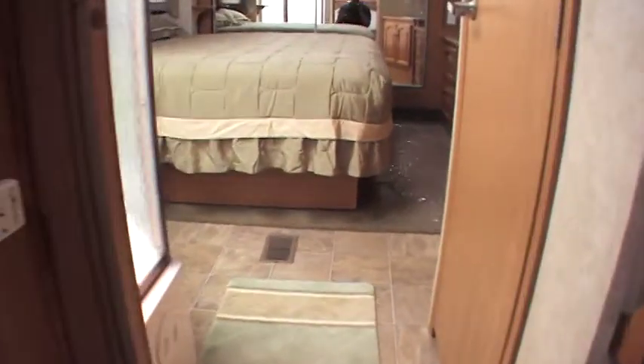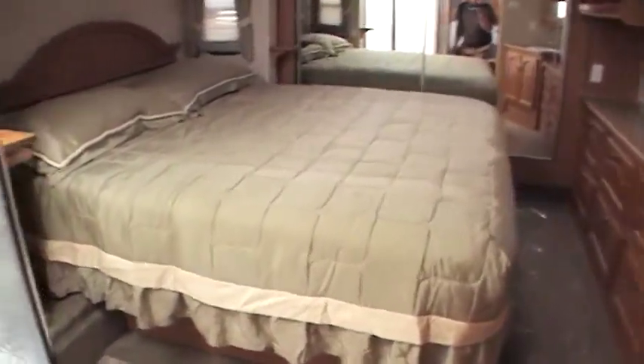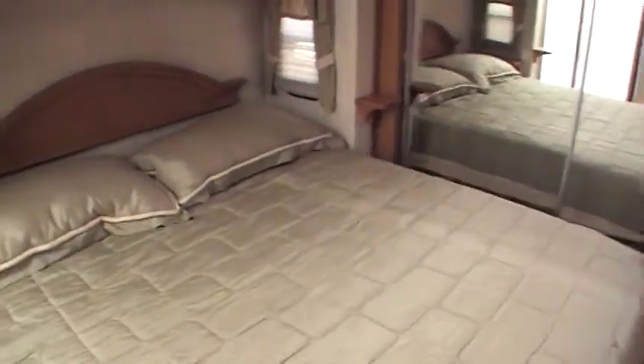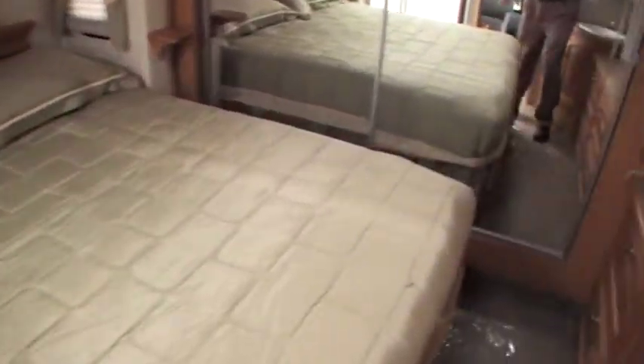Up here in the bedroom, this is where it really shines. It's very unique to see a 30 foot fifth wheel with a king size bed — that is very unique, you just don't see that very often. Come over here and look inside the front closet — lots of space up in the front closet, plenty of room.